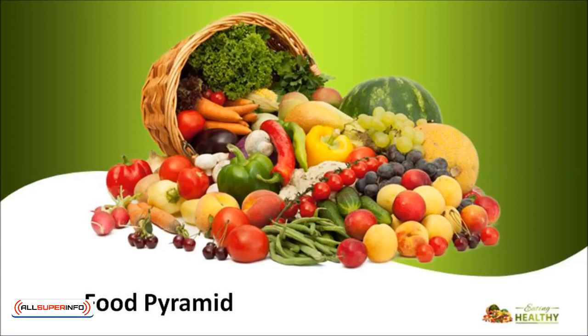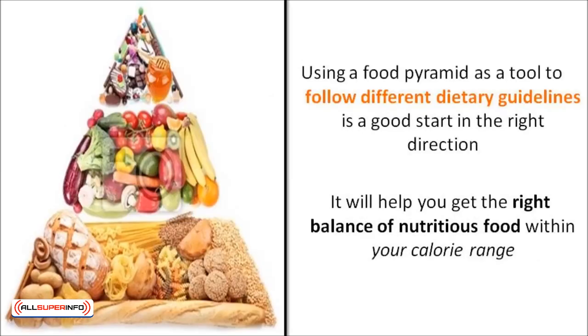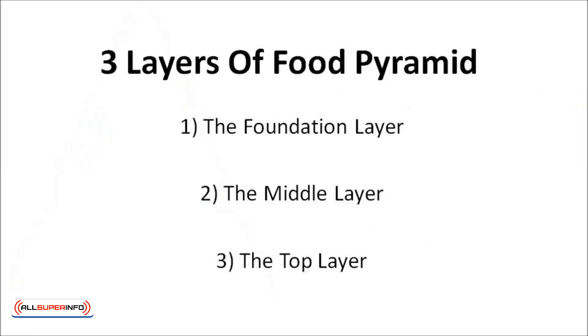In this video, you'll learn everything about the Food Pyramid. So what exactly is the Food Pyramid? It's a simple visual guide to the types and proportions of food that we should eat every day for good health. Food that contains the same type of nutrients are grouped together on each of the shelves of the Food Pyramid. This gives you a choice of different foods from which to choose a healthy diet. Using a Food Pyramid is a tool to follow different dietary guidelines and is a good start in the right direction. It will help you to get the right balance of nutritious food within your calorie range. Now we'll further elaborate on the different layers of the Food Pyramid.